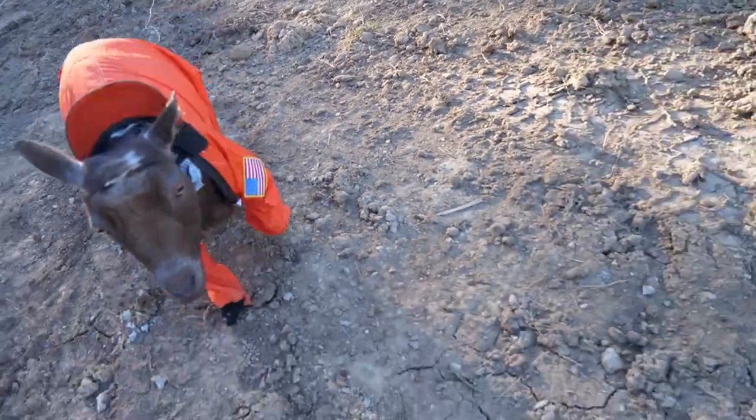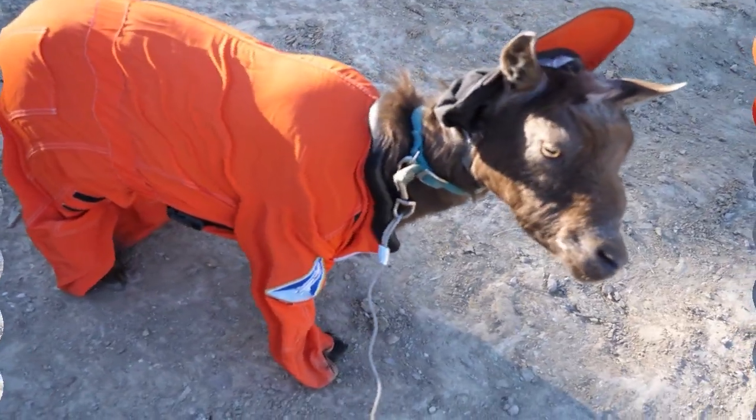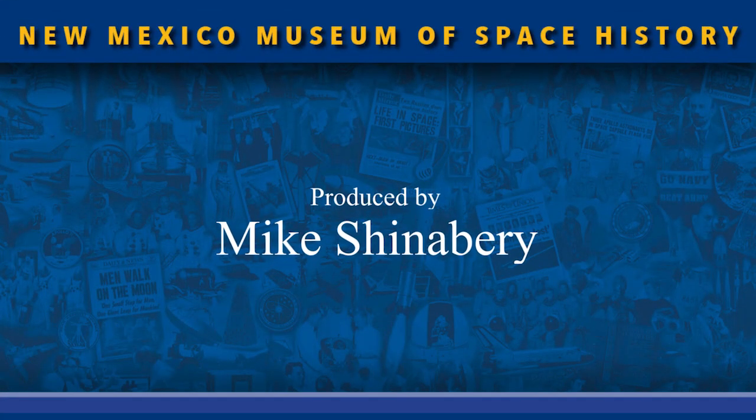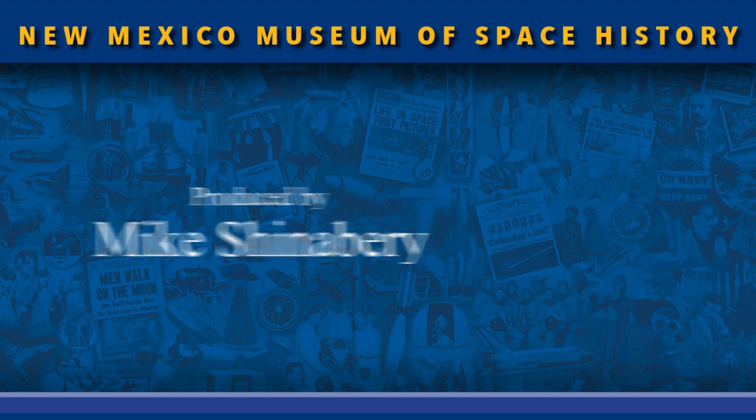Thanks, Space Goat, for another fun-filled tour of space-related locations around the Land of Enchantment. Space Goat will return for another foray. Till then, be sure to follow us and like us on Facebook and YouTube.